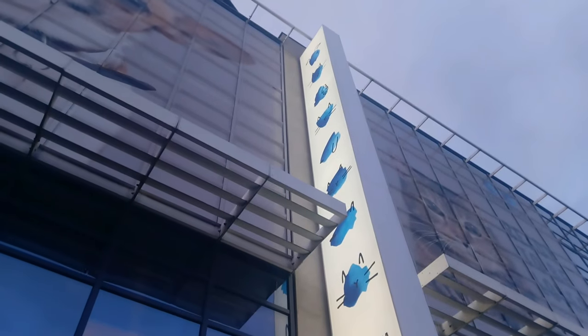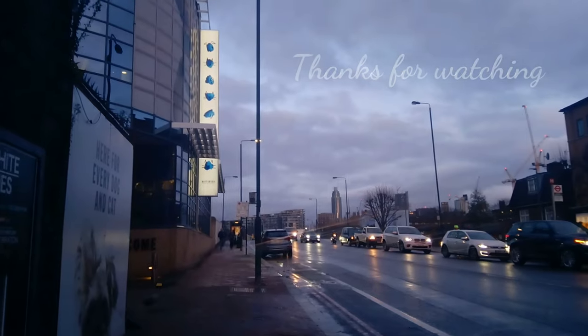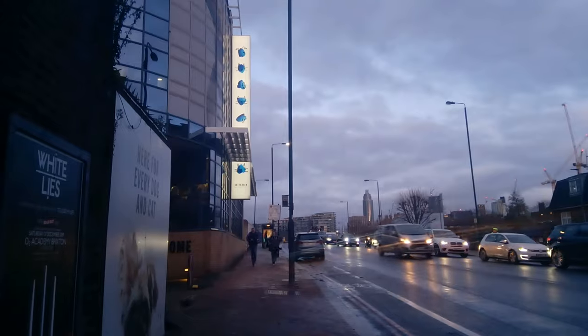So thank you for joining me on my visit to Battersea Dogs and Cats Home. There are so many animals here who need a loving new home. Perhaps you could help — rehome or donate.